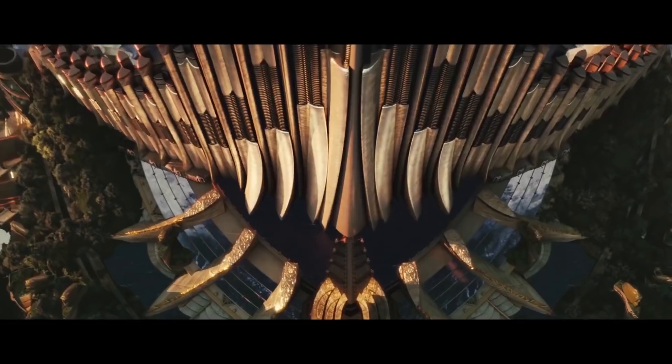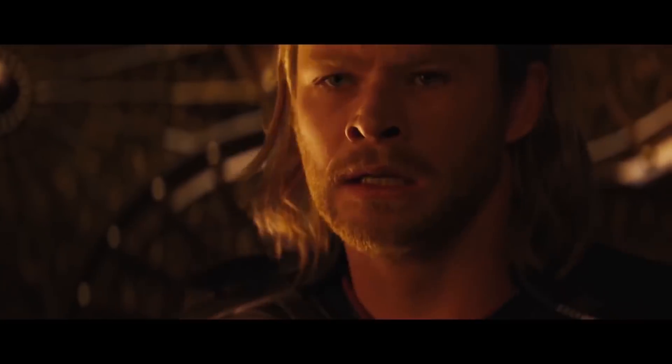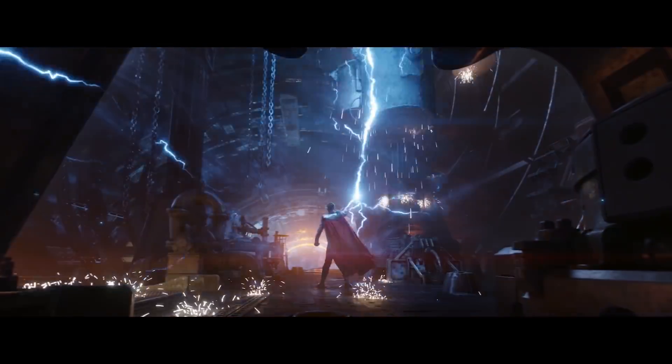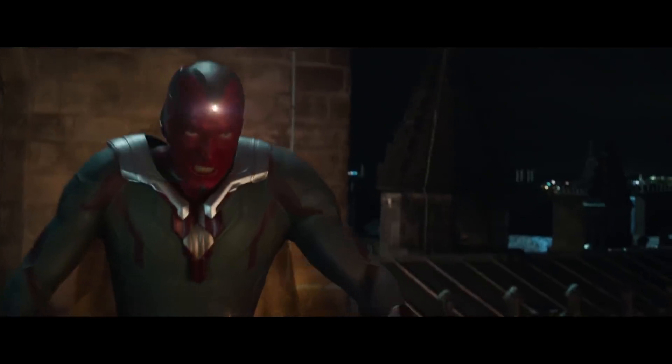I'm Danielle Costa. I'm the VP of Visual Effects for Marvel Studios. I work on all the movies that we have currently in production, helping guide the visual effects teams and help them as needed for all the films we have in production. I've been at Marvel Studios since 2009. I started on Thor 1, and then worked on Avengers, and have subsequently worked on every film we've made since then.